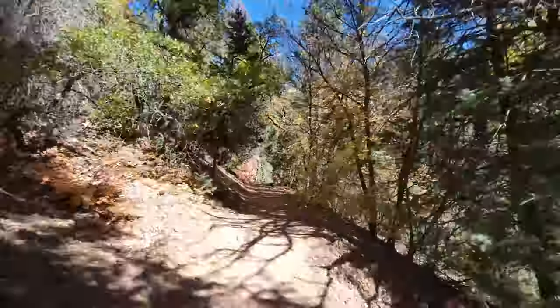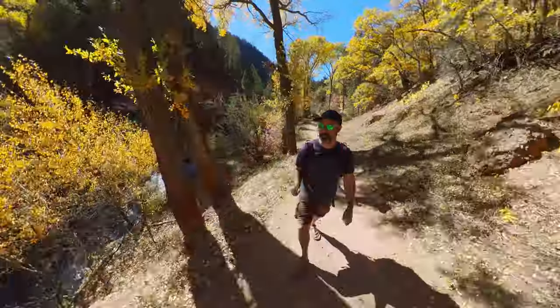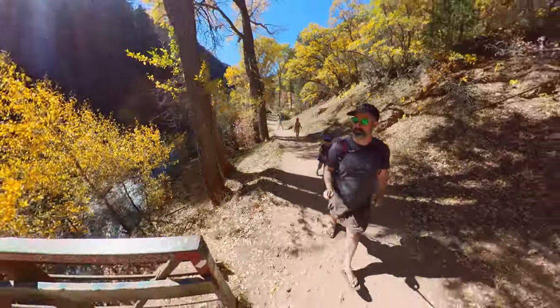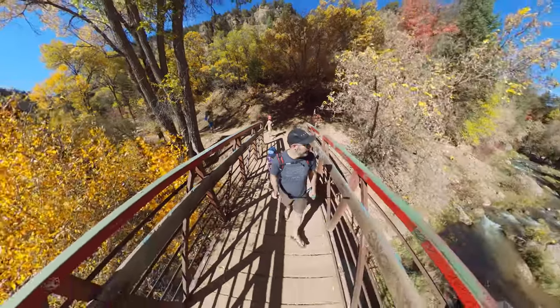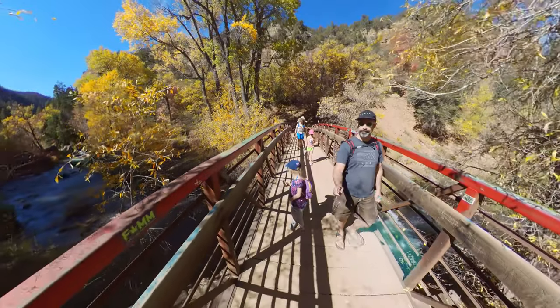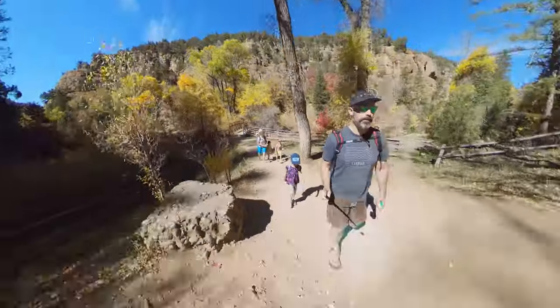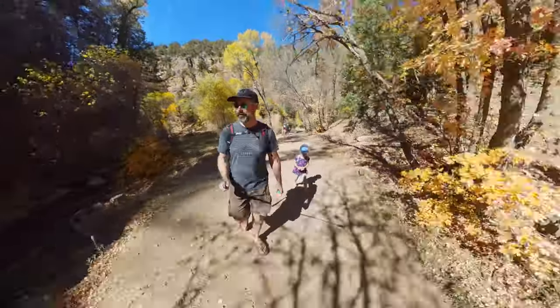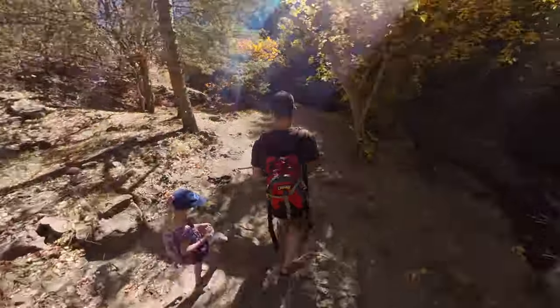We are now hiking down the trail to go to the Fifth Water Hot Springs, also known as the Spanish Fork Hot Springs. Since we're here in mid-October the fall colors are just spectacular and for that reason it's really crowded. The parking lot is completely full and people are parked down the road for quite a ways — that's the price you pay when you come at a popular time of year when it's beautiful fall colors and the weather is not crazy hot.